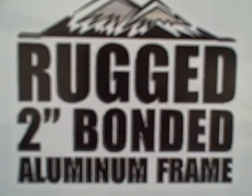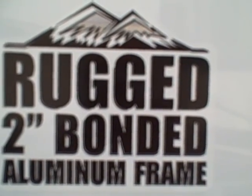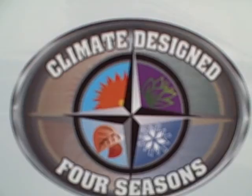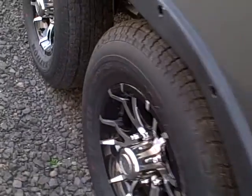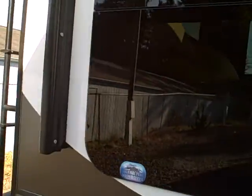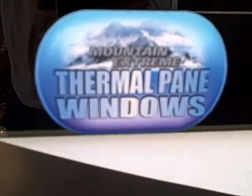Rugged two-inch bonded walls — thicker than everybody else — means better insulation and true four-season insulation. Thermal pane windows on this unit as well. Goodyear tires and alloy wheels. They even insulate above the fender wells, which is a huge area for heat loss that most manufacturers don't bother with. Thermal windows throughout.